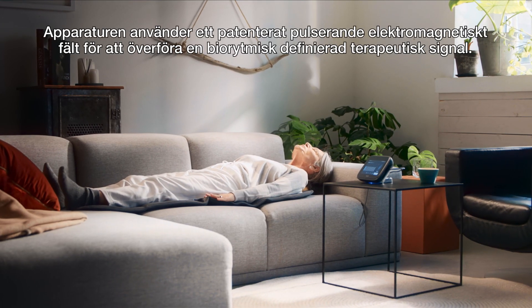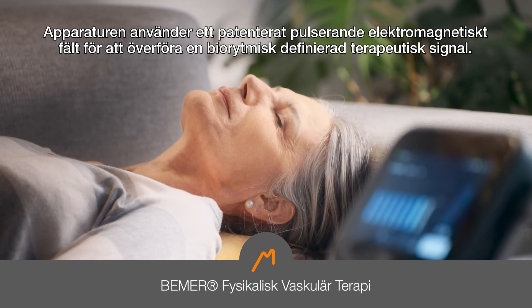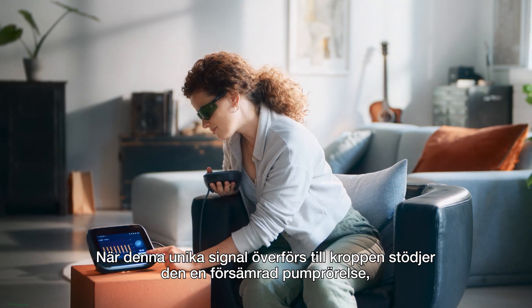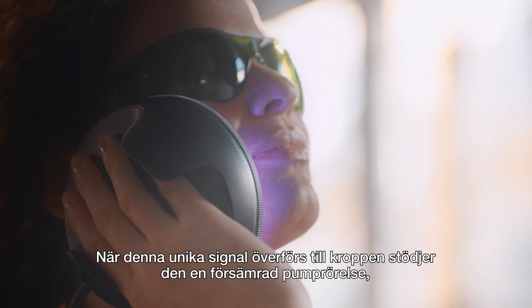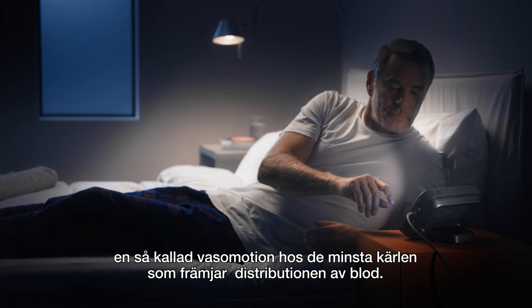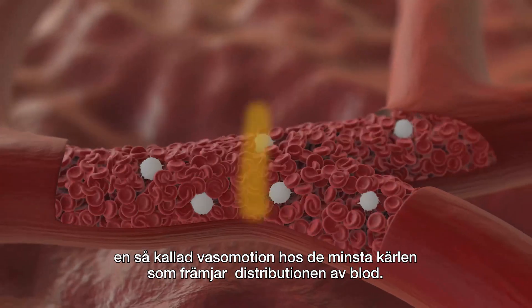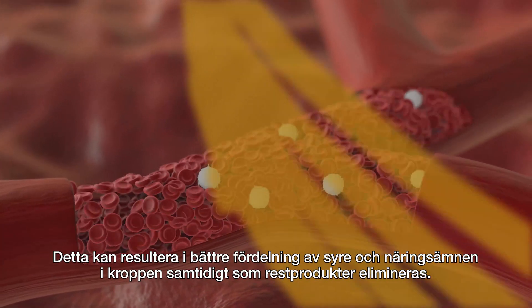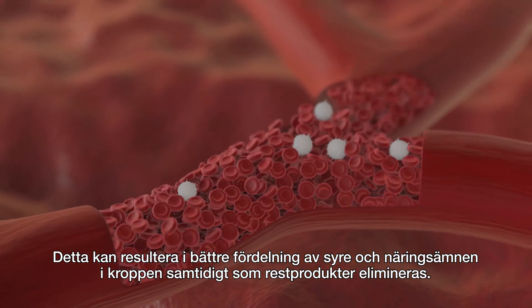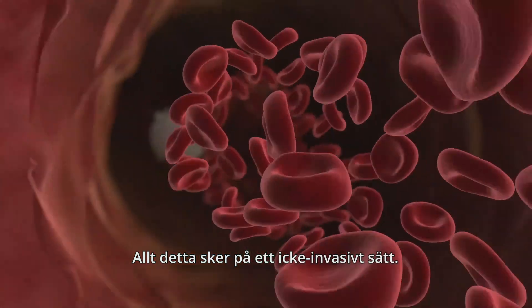This device uses a patented pulsed electromagnetic field to deliver a biorhythmically-defined therapeutic signal. As this unique signal travels through the body, it supports the impaired pumping movement known as vasomotion for the smallest vessels, to promote the distribution of blood. This can result in better disbursement of oxygen and nutrients throughout the body while eliminating waste, all delivered in a non-invasive manner.